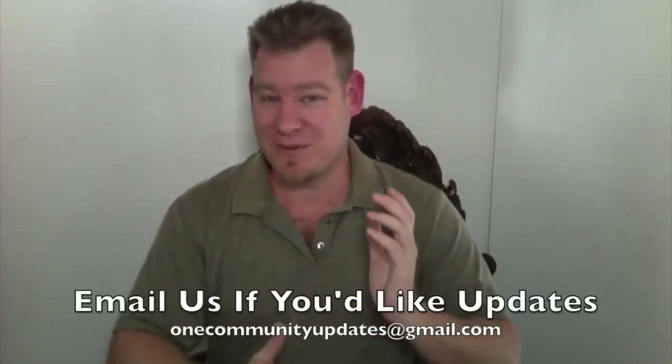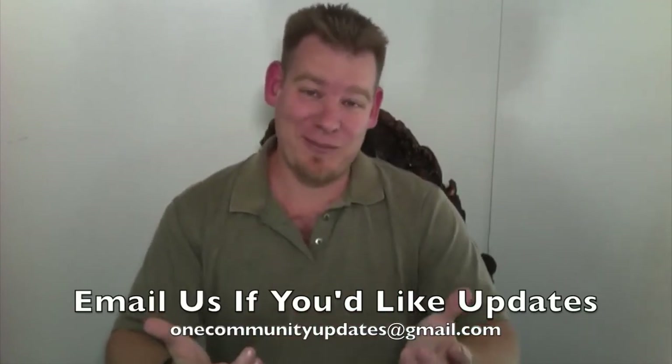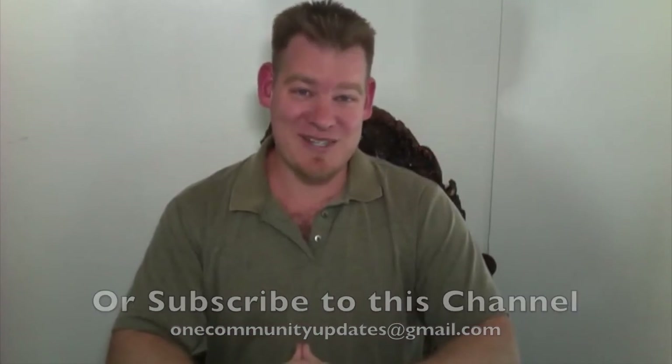This is only the beginning of what we are creating right now, and we have opportunities for people to participate in whatever way works best for you. Thank you for following our progress. Thank you for the wonderful emails we get. Thank you to everybody that is interested in One Community and shares what we're doing. Until next week, we will keep on keeping on. Have a good one.